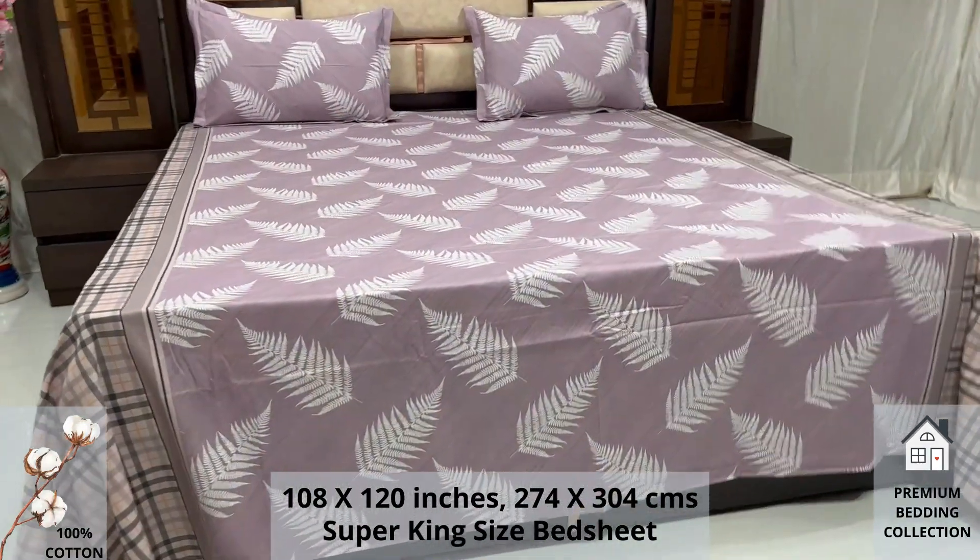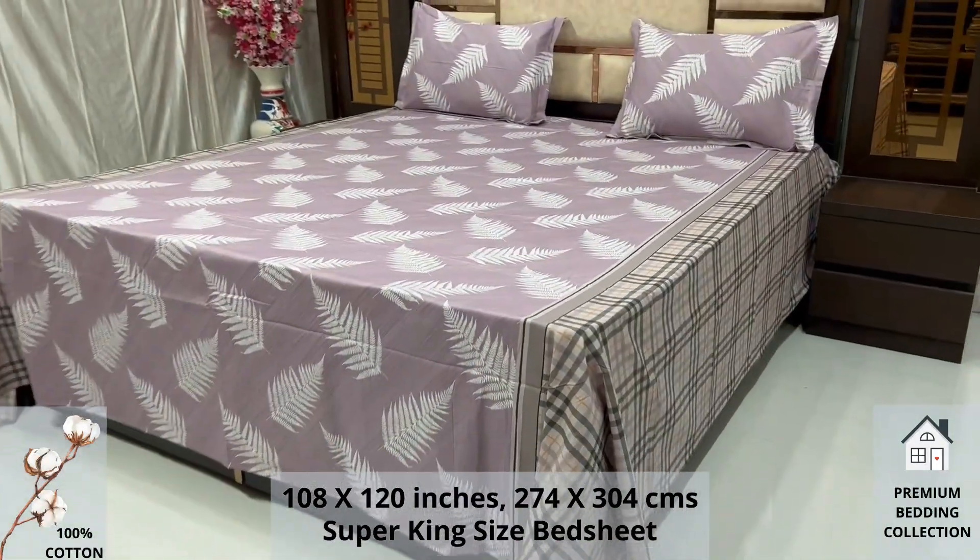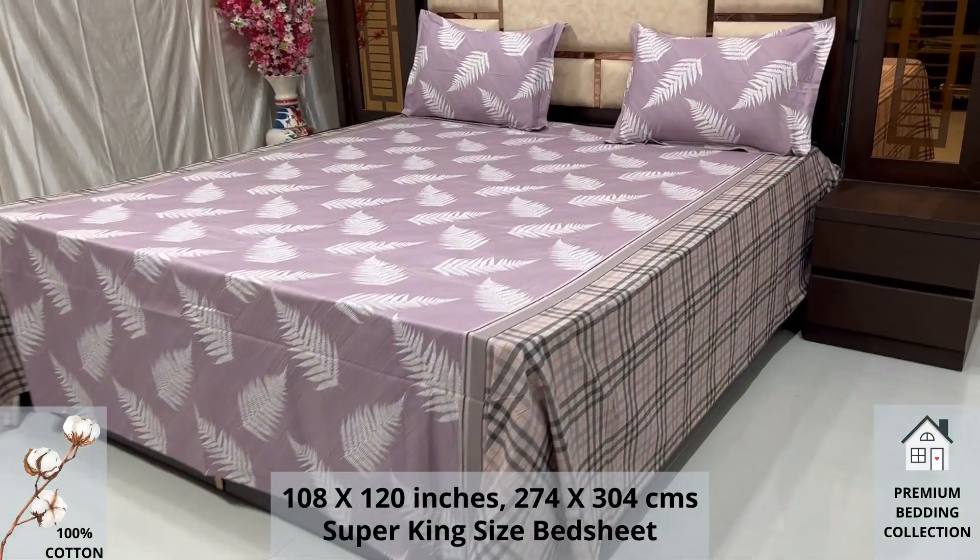High thread count and super fine finish makes it a perfect choice for your bed. We undergo stringent quality checks to ensure vibrant and non-bleeding colors.